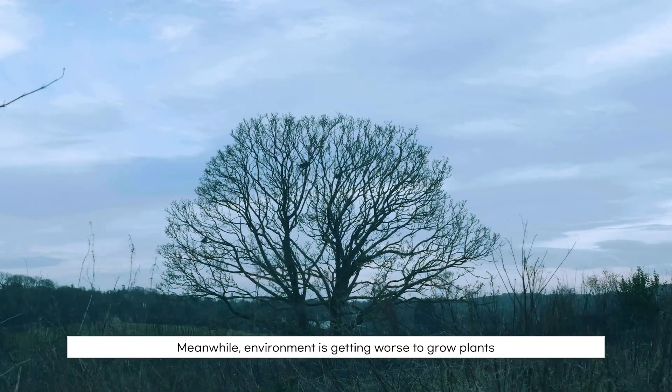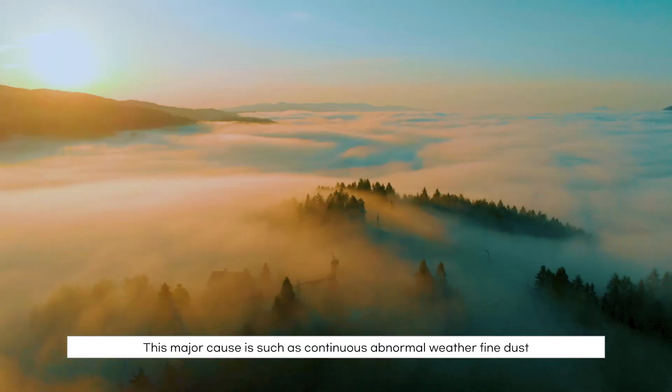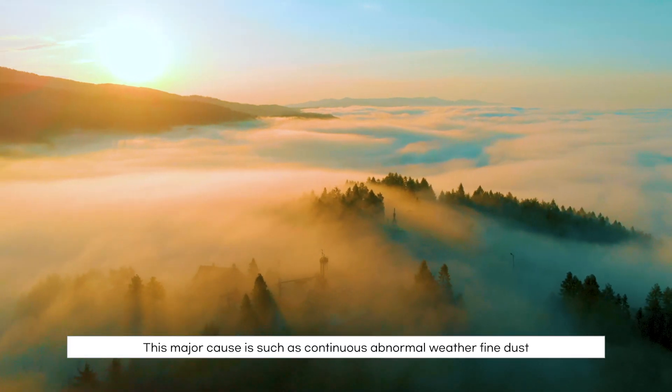Meanwhile, the environment is getting worse for growing plants due to reduction of daylight. Major causes include continuous abnormal weather and fine dust.